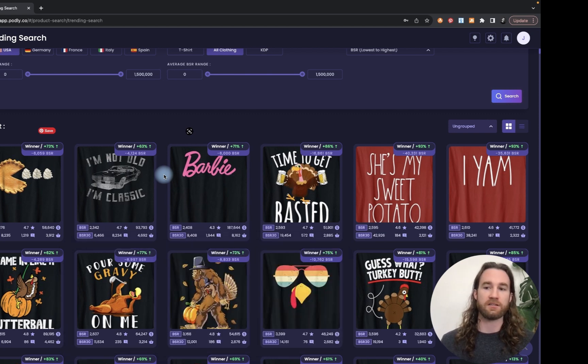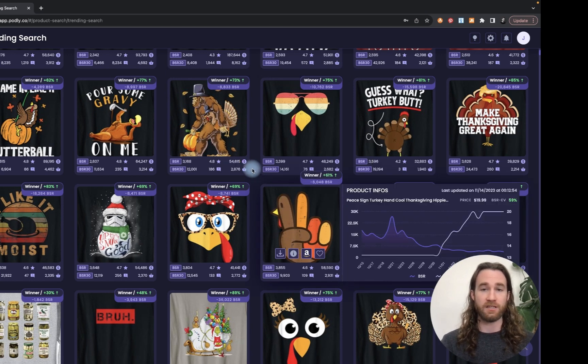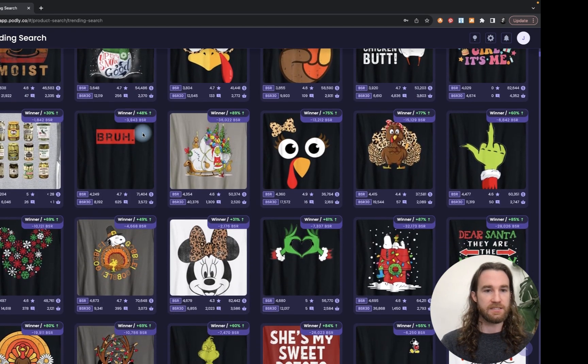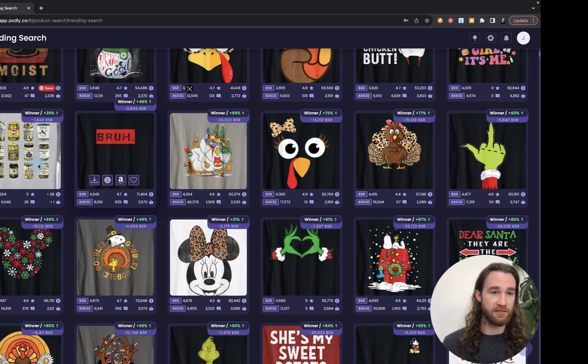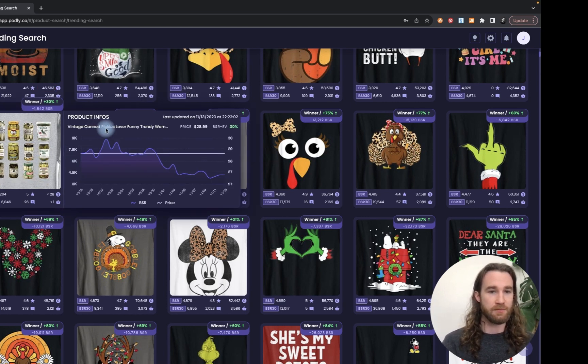But if you're not into the holiday style trends, you can still look through these trends and find some really nice gold nuggets that you're not going to be able to find just manually going through Amazon. This pickle shirt here is kind of funny — it's just a bunch of different pickles on a shirt. 'Vintage canned pickles lover' — I guess it's for people who like to can pickles, but it just goes to show you I never personally would have thought about this and probably never would have found it without using some sort of trend research tool.